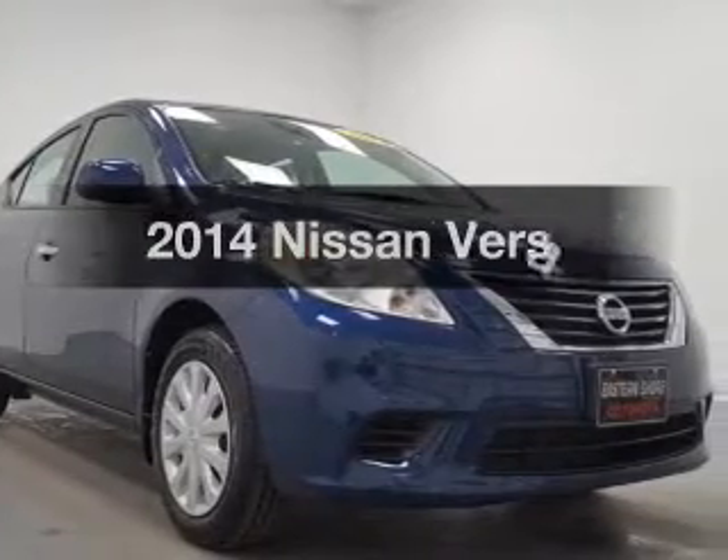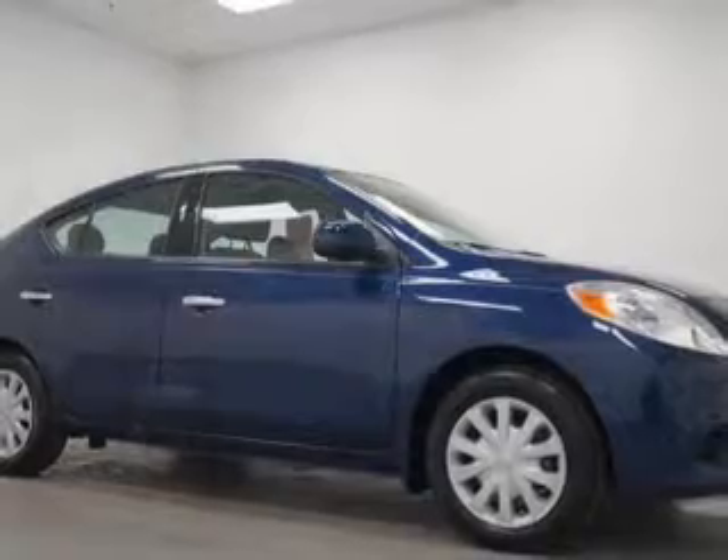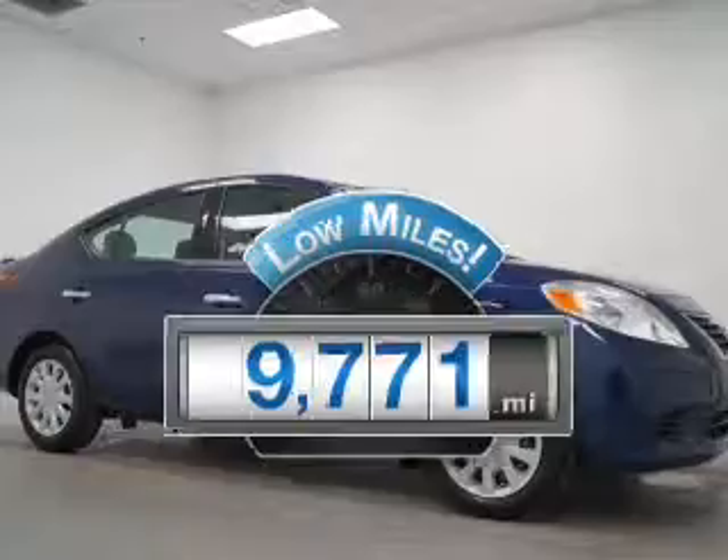Presenting the 2014 Nissan Versa. If you're looking for an automobile with great attributes, look no further. With low miles, this automobile will take you far and get you where you want to go.